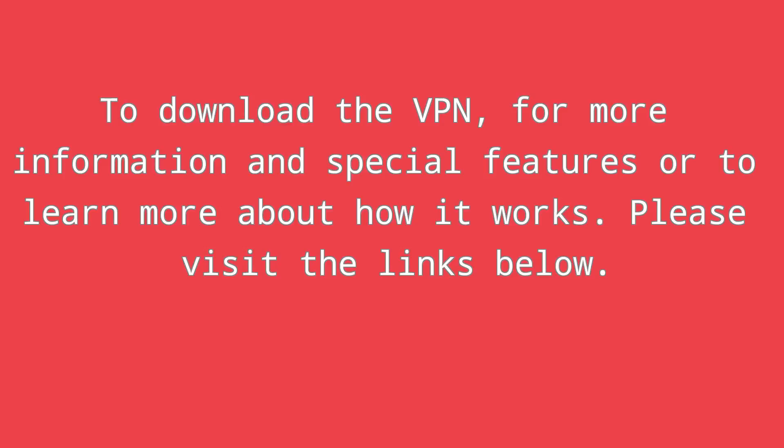To download the VPN, for more information and special features, and to learn more about how it works, please visit the links below.